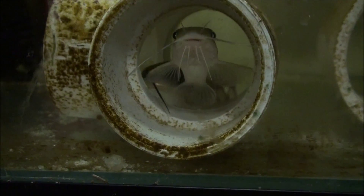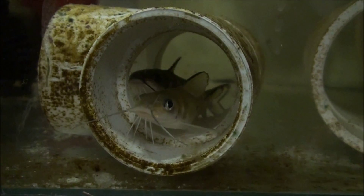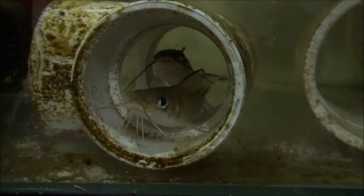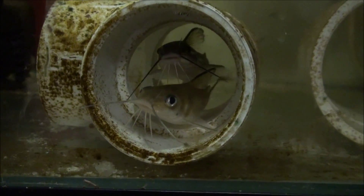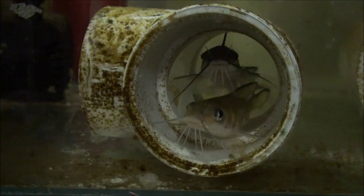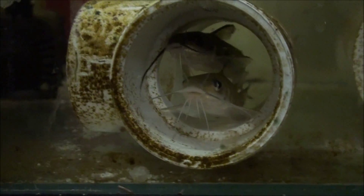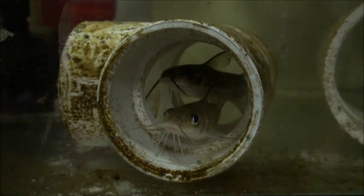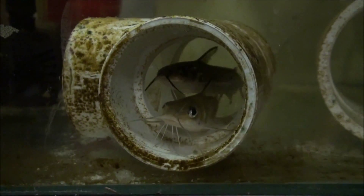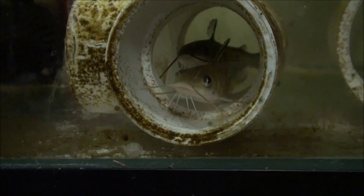I've got a few questions if anybody out there can answer them. If you look at them, we've got a really light-colored one and a really dark-colored one. The dark-colored one has really dark-colored whiskers — he's obviously the guy on top. That one is the one that explores the tank.